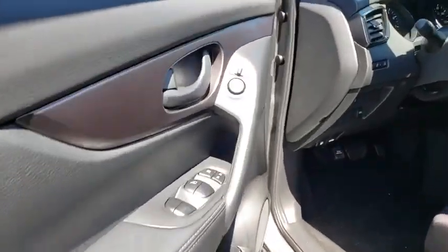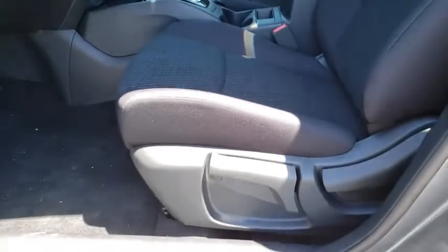Panic alarm, overhead console, tachometer, brake assist, driver vanity mirror, cloth seat trim, front reading lamps, front bucket seats.